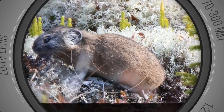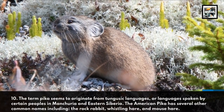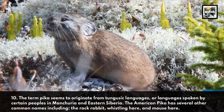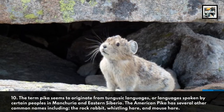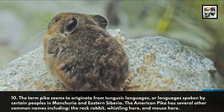The term pika seems to originate from Tungusic languages, or languages spoken by certain peoples in Manchuria and eastern Siberia. The American pika has several other common names including the rock rabbit, whistling hare, and mouse hare.